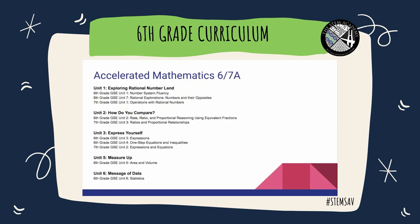The Accelerated Mathematics 6-7-A includes Unit 1: Exploring Rational Numbers — Number System Fluency and Rational Explorations. Unit 2 includes Rate, Ratio, and Proportions. Unit 3 includes expressions, one-step equations, and inequalities, as well as expressions and other equations. Unit 5 includes measurements of area and volume. Unit 6 includes data and statistics.